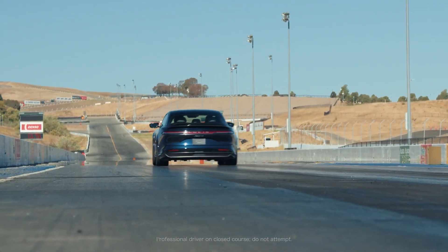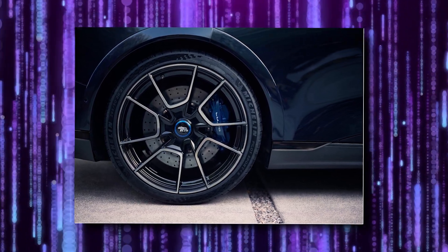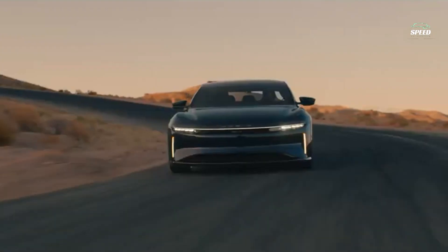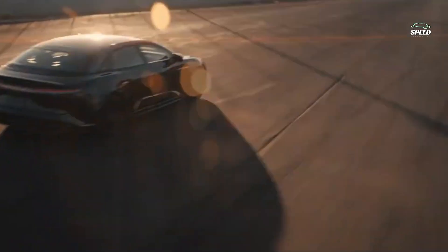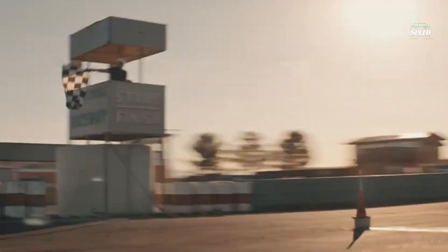Then there's the multi-compound rubber. Developed by Michelin exclusively for the Sapphire, these Pilot Sport 4S tires have a firmer compound down the middle and stickier rubber on the shoulders to maximize grip in the twisties and limit rolling resistance in a straight line. I'm getting light-headed just imagining how stupendously expensive these tires must be to replace, but when you're dropping a cool quarter million bucks on a car, lightheadedness probably isn't part of the deal.